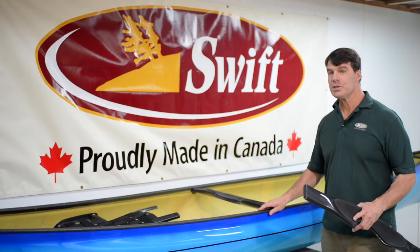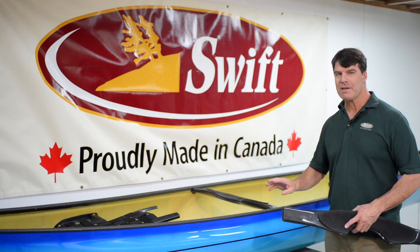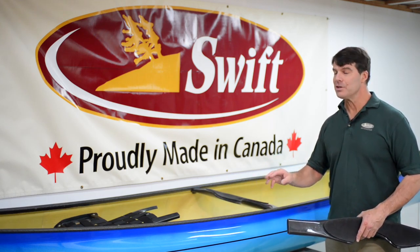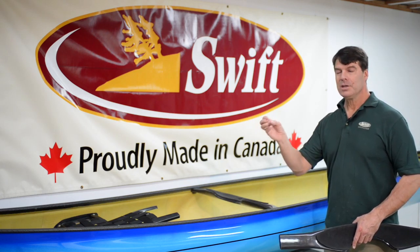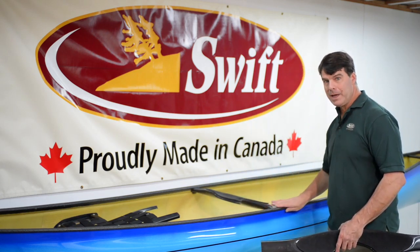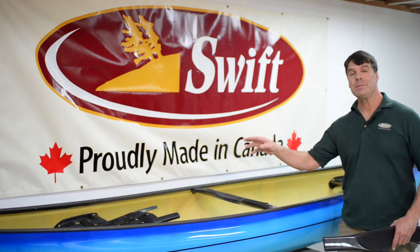Here is a Kiwaden 16 in carbon Kevlar trim with our 2017 Carbon Tech package, which has carbon decks, carbon handles, all black carbon Kevlar trim, and carbon yokes and seat pods.